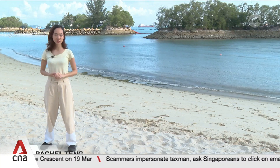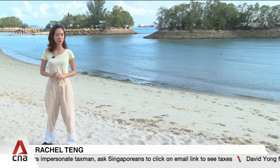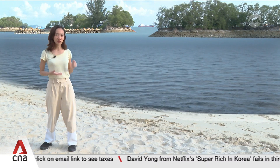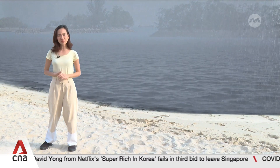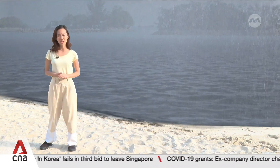Climate studies project that by the year 2100, mean sea levels could rise by more than one metre in the worst case scenario. But on days where high tides overlap with stormy weather, sea levels could rise a few metres higher due to the stronger waves.